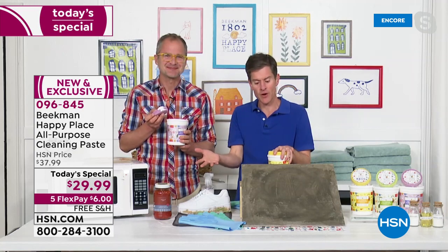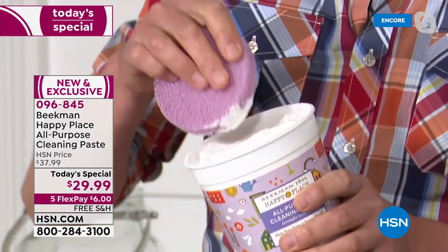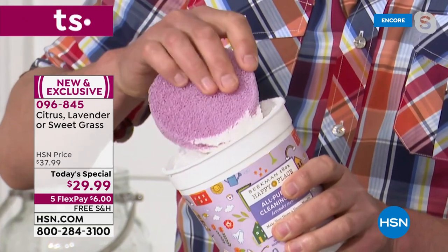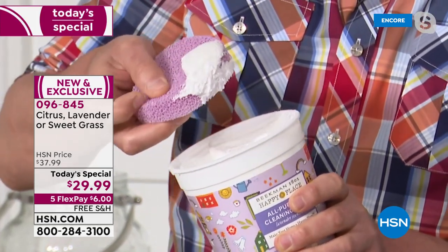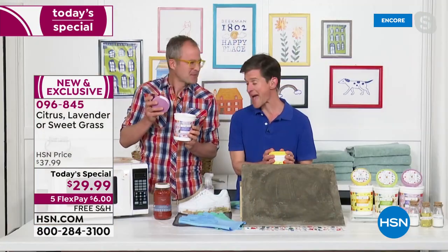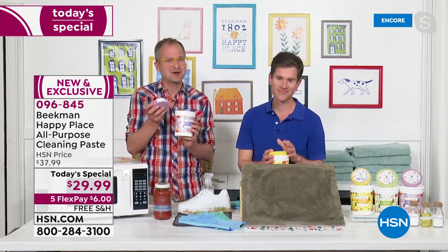Why would we tell you to get all those chemicals out of your skin care but then allow you to spray chemicals in your air and use chemicals on your surfaces? Everything that you bring into your home winds up on your skin. Just like we want to make your skin look and feel healthier, we want to make your home healthier — we want to make your home a happy place.